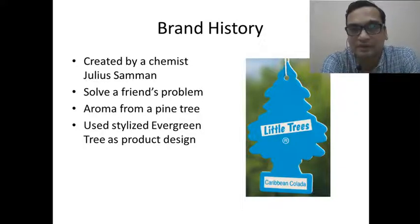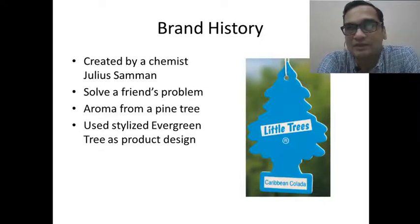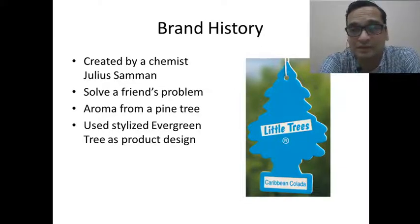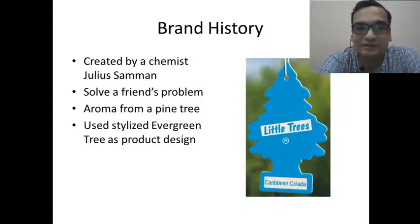The bad smell came from the leftover or spilt milk in his truck. Julius Saman, who was interested in aroma-related scientific experiments, started looking for a solution and created a freshener for the truck using the aroma from pine trees.